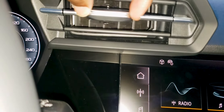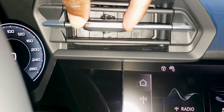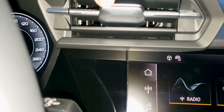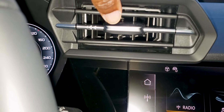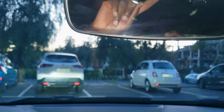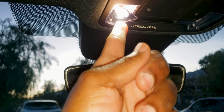The climate control vents feel very premium — you can hear that click, and it feels like it's made of metal. I'm not quite sure if it is, but it feels heavy and well made. The controls are still capacitive touch, which is good.